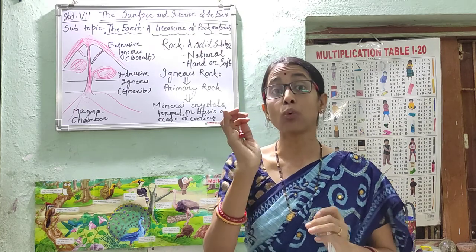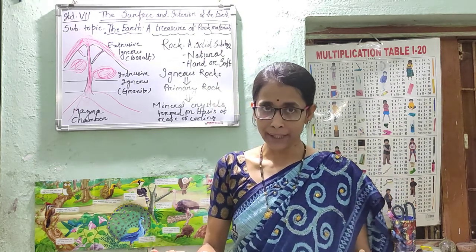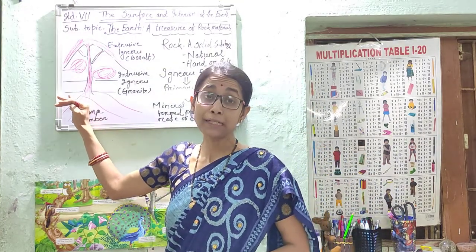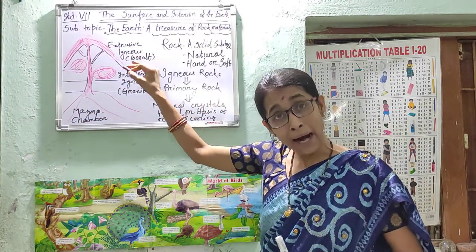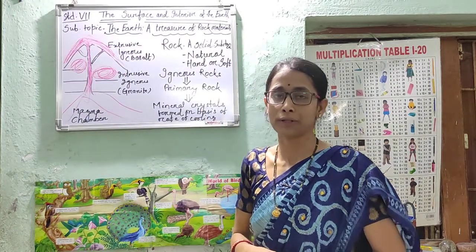So igneous rock — the word igneous means coming out of fire. Because of the high temperature, the molten materials come out, get deposited, and then form the rock which is called igneous rock.